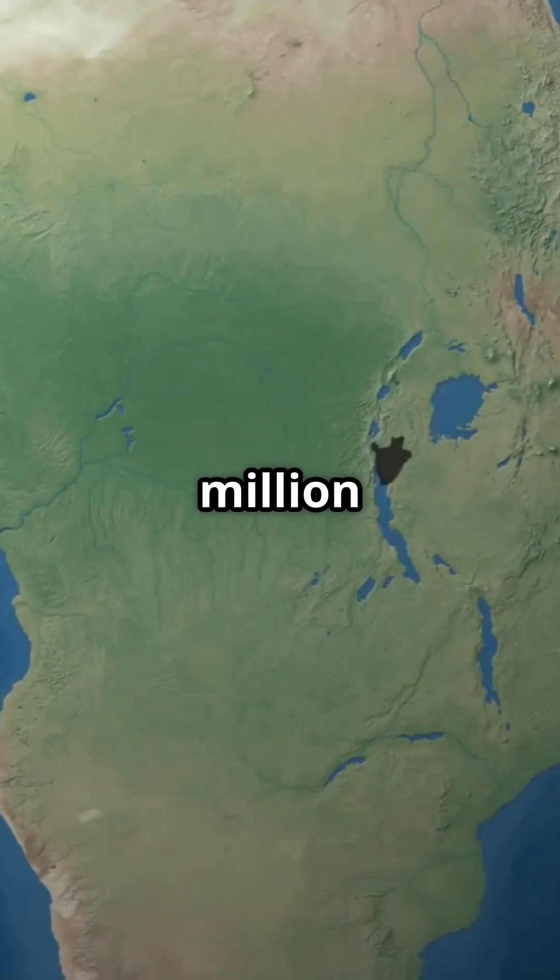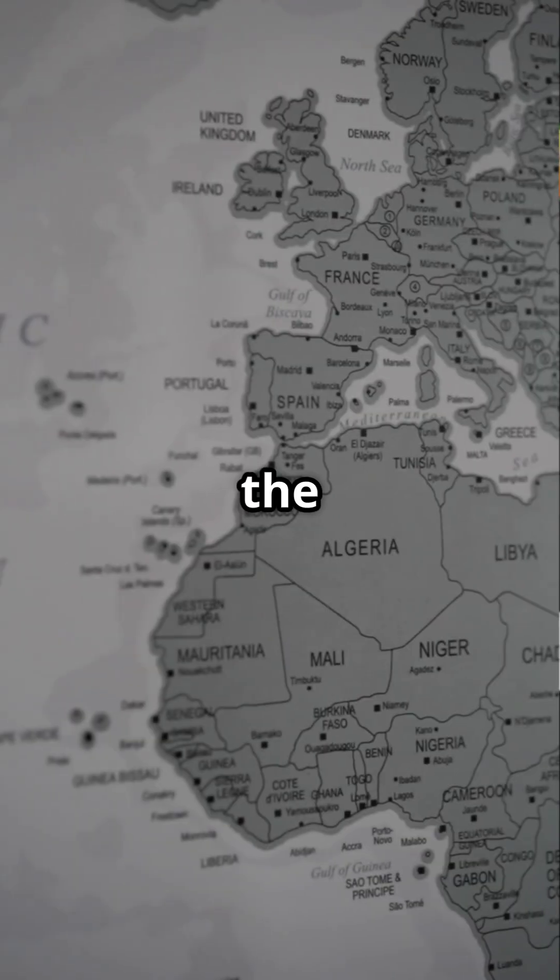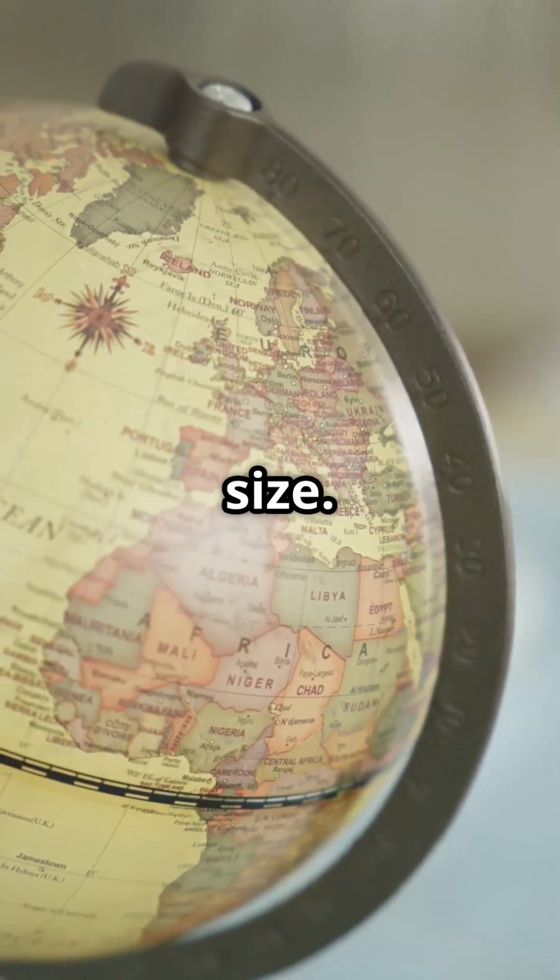Africa's land area is about 11.7 million square miles. That's nearly three times the size of Europe. Yet on the Mercator map, they look almost the same size. What gives?